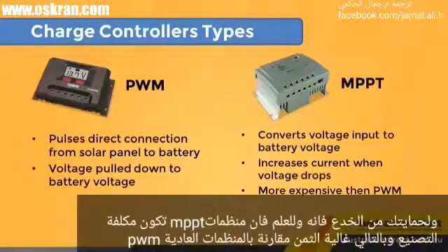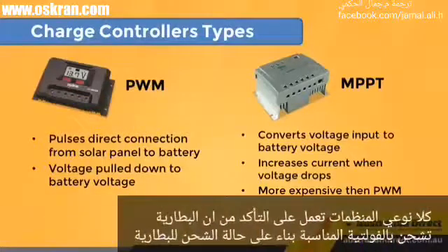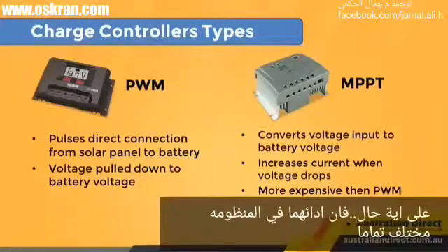To prevent being fooled, it's worth noting that MPPT is substantially more expensive to manufacture than PWM. So if the price seems too good to be true, it certainly is. Both PWM and MPPT ensure the batteries are being charged at the right voltage based on their state of charge. However, how they perform in a system are very different from each other.